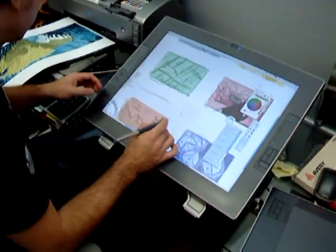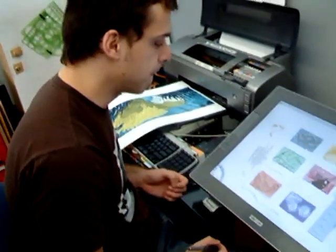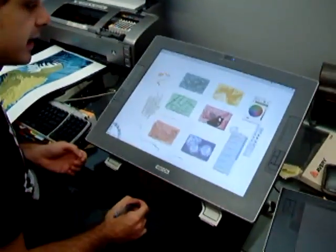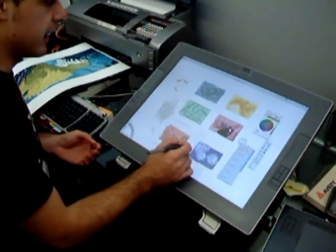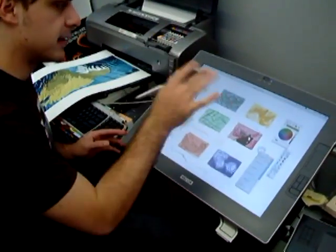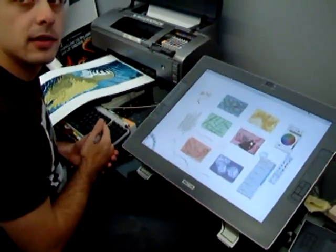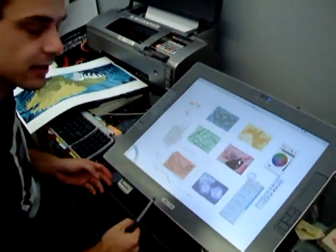How long have you had this? I just got it, like, two months ago. Okay, and it's come in handy. I just did these sketches this morning for a client, and I did them right on the tablet and then sent them a screenshot. We've got to put you to work for Wacom as a salesperson, because this is a testimonial to end all testimonials.